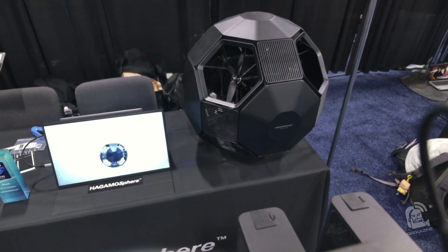Once again, this is the Hegemosphere. It's a concept and 2026 is when it's coming out. Check out all the other CES coverage I've got at geekazine.com or YouTube.com/geekazine. Until next time, geek out and get your drones ready for some cool new stuff!